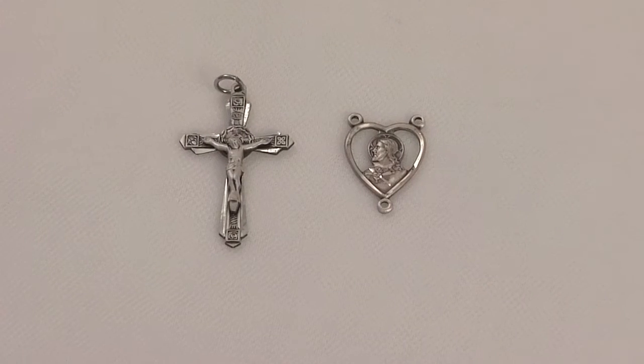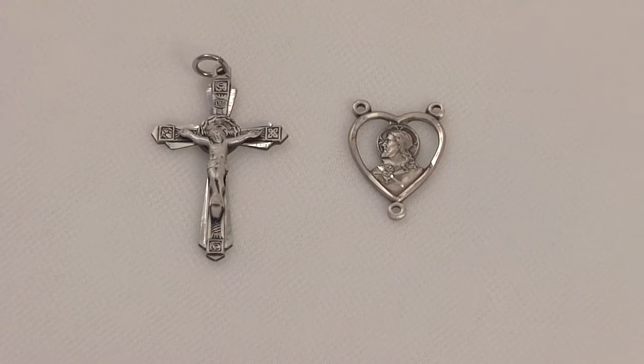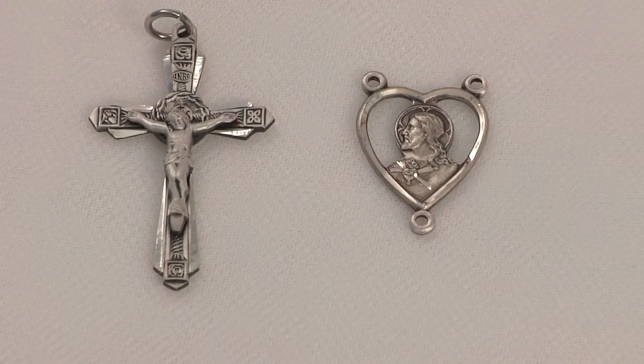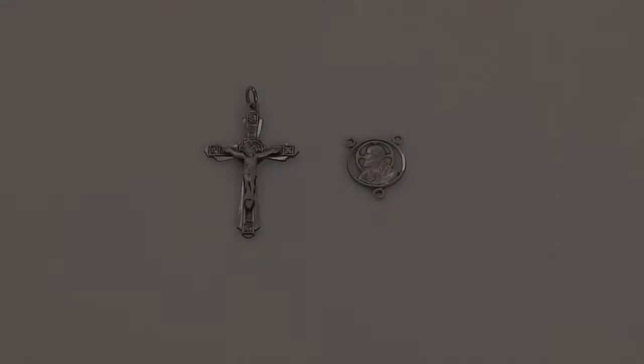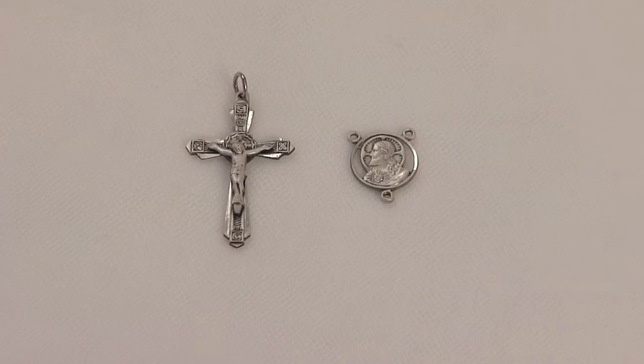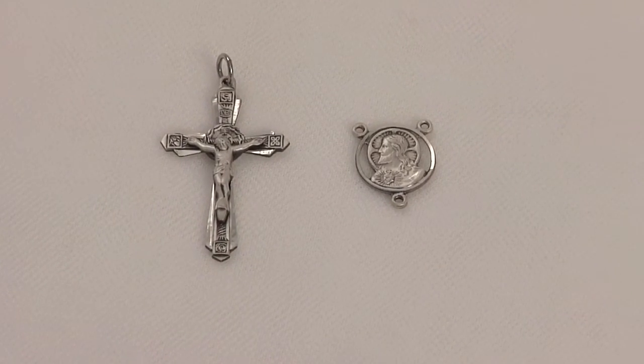Rosaryparts.com also offers a number of different sterling silver crucifix and centerpiece sets, like this one with a heart-shaped cut-out scapula center, or this set that has a round cut-out scapula center.